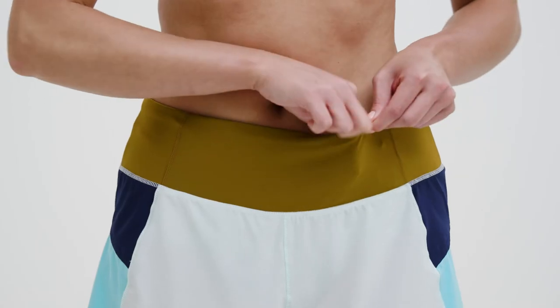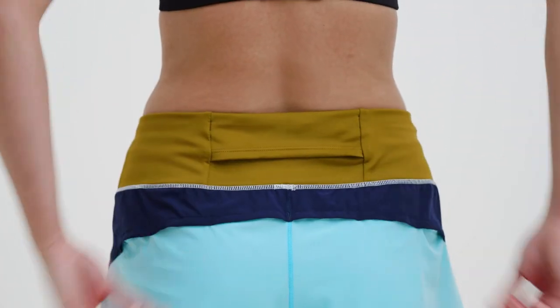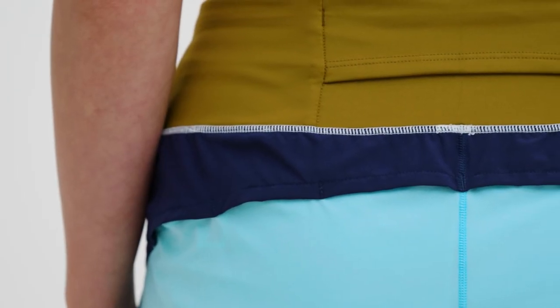The Chaser 5-inch has a bungee loop for your keys, a back pocket for your phone, and two front pockets on the waistband. Vents in the back give you airflow.